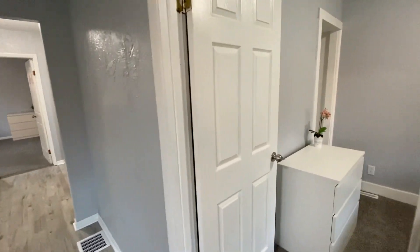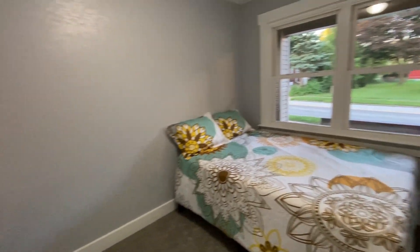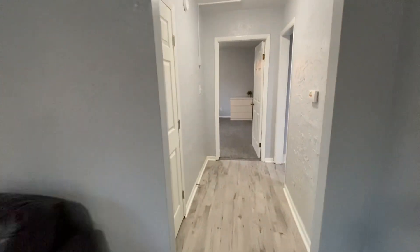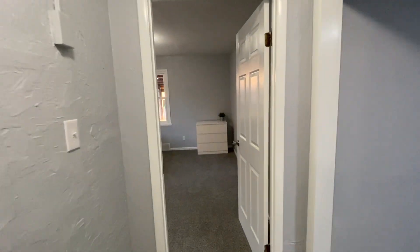We're going to go into the first of our three bedrooms. Each bedroom will come with a full-size bed, a dresser, and it has a closet as well. We have electronic locks on our exterior doors, and each bedroom is individually keyed so that you have your own key to your bedroom.